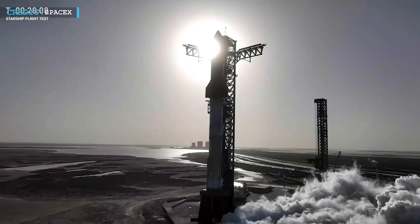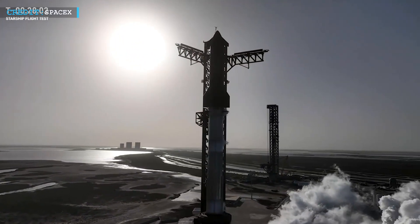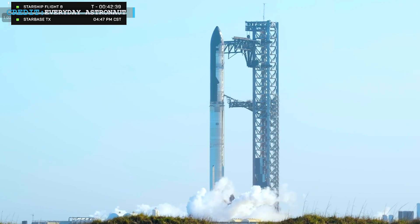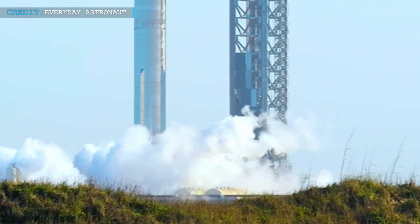If everything looks good, the countdown continues. If not, they can recycle back to T-400 seconds to review what went wrong and decide if the launch can proceed. At T-42 seconds, the ground systems responsible for spinning up the engines and igniting them are pressurized for flight.